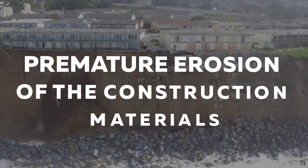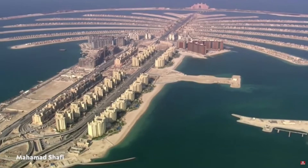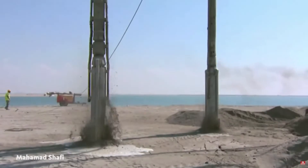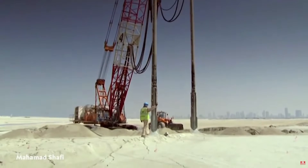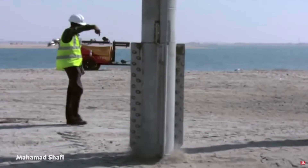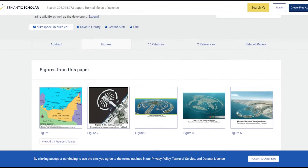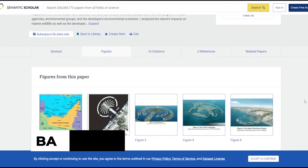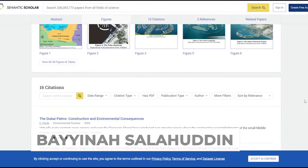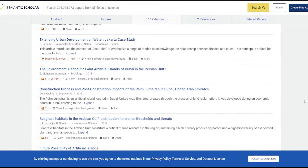Premature erosion of the construction materials is another key concern. The artificial islands are mainly constructed on a bed of sand and rock. Despite Dubai being surrounded by desert, marine sand was used to build the artificial islands, as it is more compact and appropriate for this type of construction. According to environmental studies presented by researcher Baina Salahuddin, Dubai's beaches lose between 10,000 and 15,000 cubic metres of sand each year.